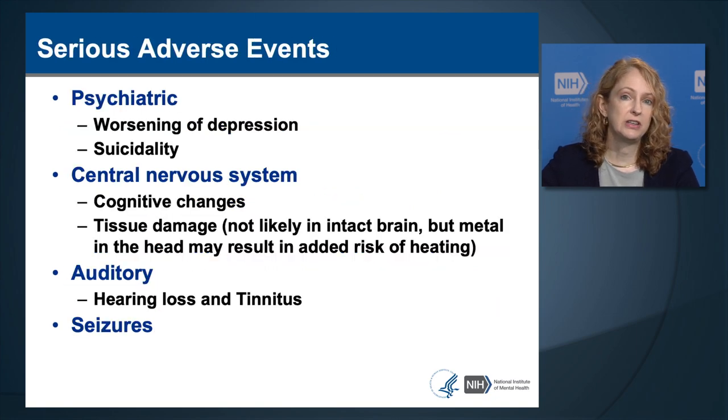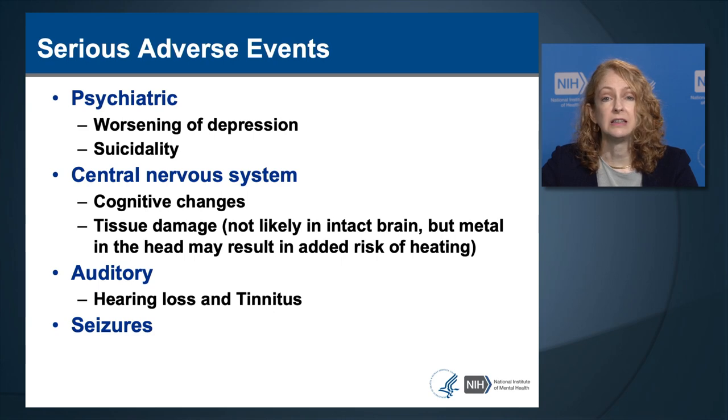Serious adverse events come in different categories: psychiatric events such as worsening of depression or new emergence of suicidality; central nervous system function events such as cognitive changes or tissue damage; metal in the head could result in TMS heating up tissue and possible tissue damage; auditory side effects such as hearing loss or tinnitus, which is ringing in the ears; and seizures.